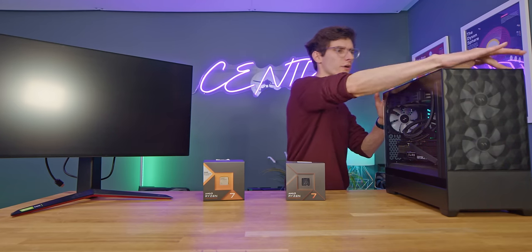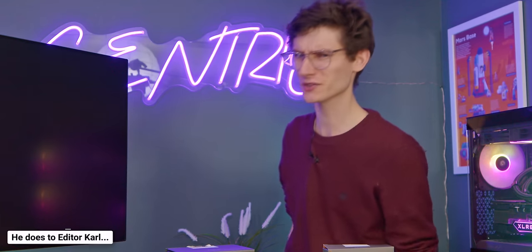My PC has got so bored of me talking it's sent itself to sleep! I don't do the same with you, do I?